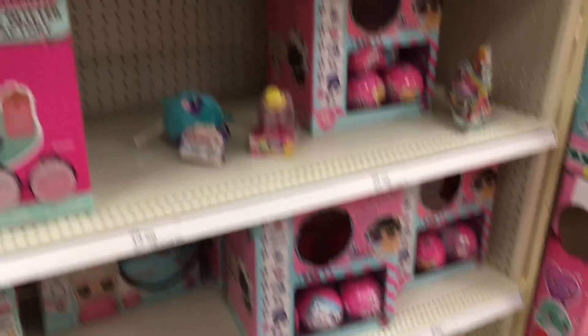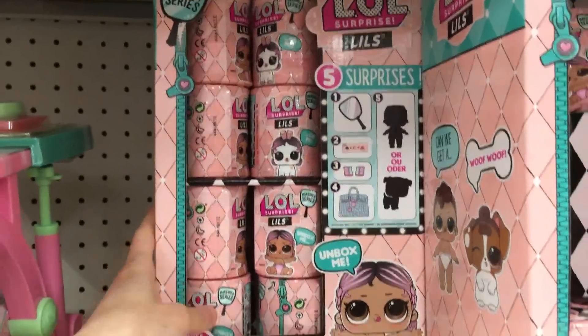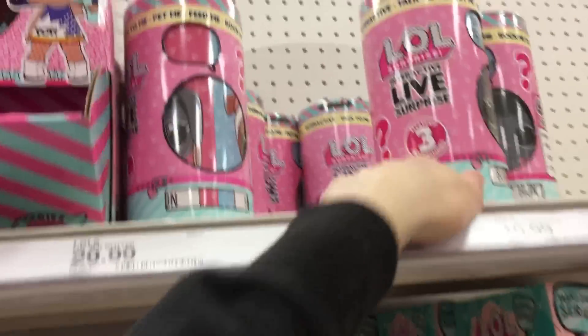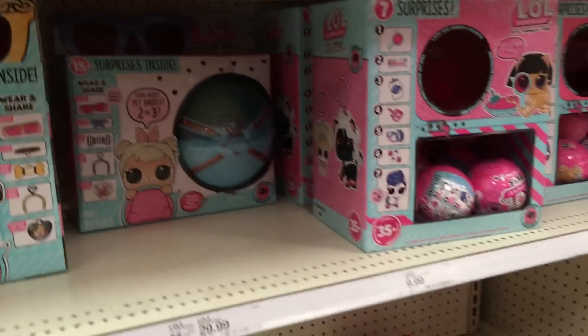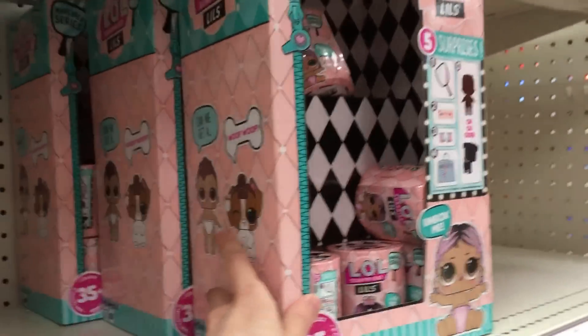We have some Spirit toys over here and LOL Surprise. Hopefully they have the Lils or the Fuzzy Pets. They have the Lils — yes! They have a lot of the Lils. We have two full cases, or one full case and a half. They don't have any of the new live ones, but I'm excited for the Lils here. I'm looking for the Fuzzy Pets — I don't see any sign of them unfortunately.